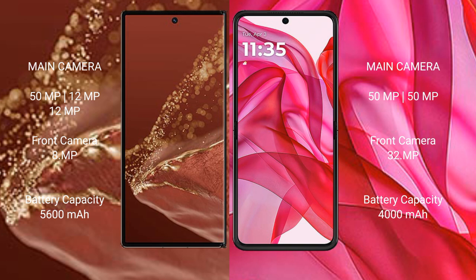Huawei Mate XT Ultimate has a 5,600mAh battery with 66W fast charging support. Motorola Razr 50 Ultra has a 4,000mAh battery with 45W fast charging support.